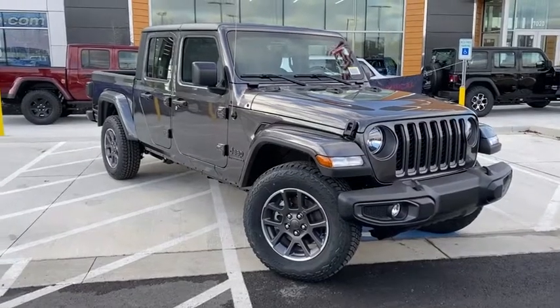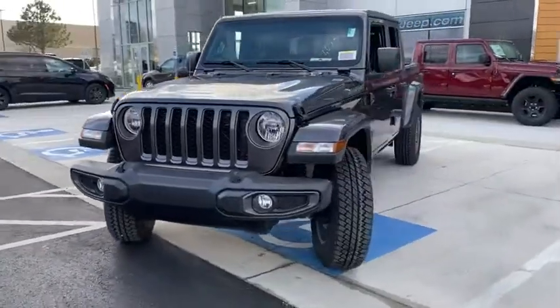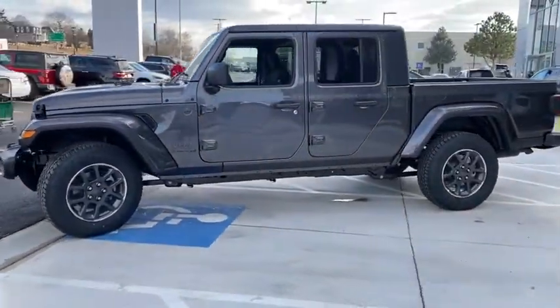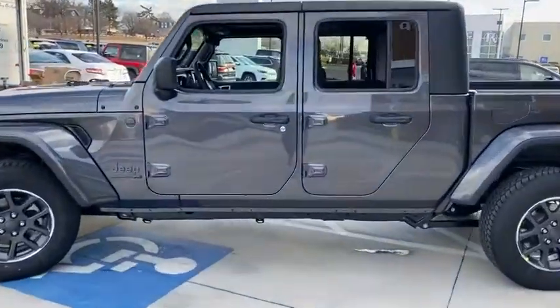Looking for the right vehicle? Check out the 2021 Jeep Gladiator. The Jeep Gladiator is just the off-road truck that Jeep fans have been waiting on. Enjoy the functionality of a truck while retaining the off-road capability. You'll fall in love with this Jeep Gladiator. Here are some of this vehicle's great options.